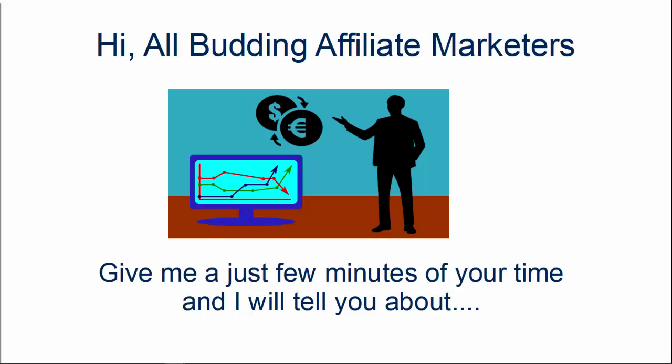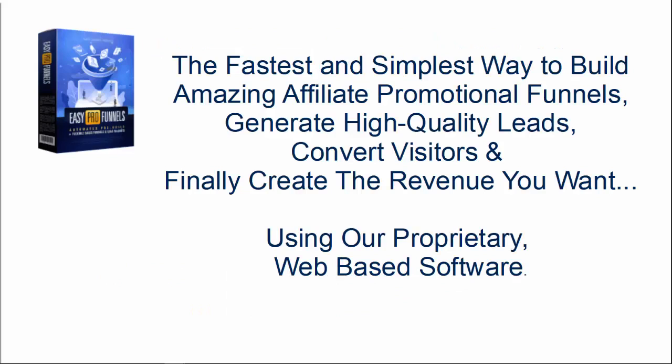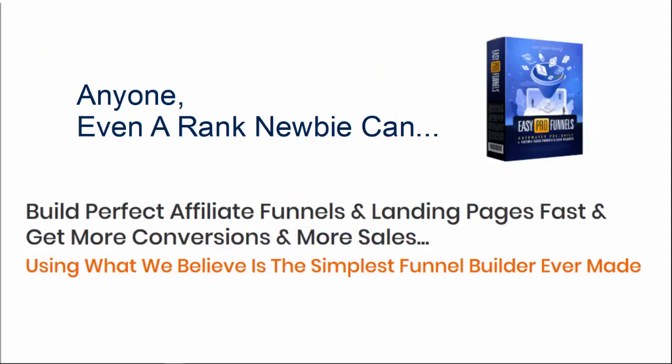Hi all budding affiliate marketers, give me just a few minutes of your time and I will tell you about the fastest and simplest way to build amazing affiliate promotional funnels, generating high-quality leads, converting visitors, and finally creating the revenue that you want using our proprietary web-based software. Anyone, even a rank newbie, can build perfect affiliate funnels and landing pages fast and get more conversions and more sales using what we believe is the simplest funnel builder ever made.